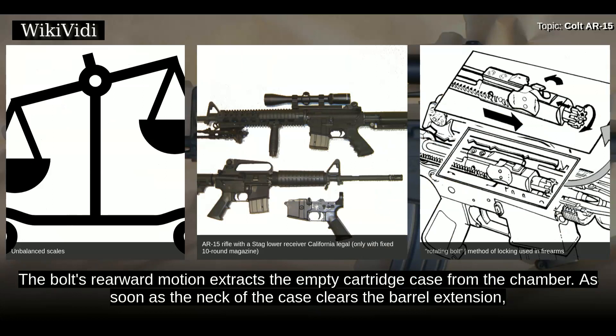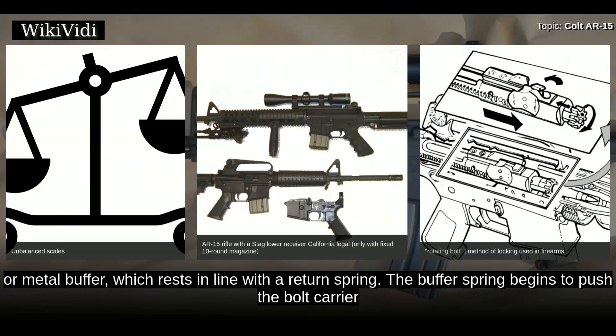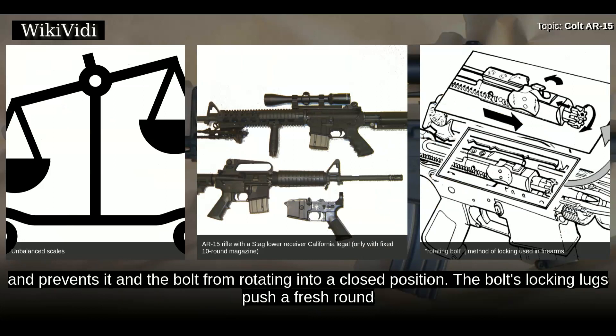Once the bolt is fully unlocked, it begins its rearward movement along with the bolt carrier. The bolt's rearward motion extracts the empty cartridge case from the chamber. As soon as the neck of the case clears the barrel extension, the bolt spring-loaded ejector forces it out at the ejection port in the side of the upper receiver. Behind the bolt carrier is a plastic or metal buffer which rests in line with the return spring, and the buffer spring begins to push the bolt carrier and bolt back toward the chamber once compressed sufficiently.